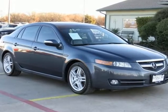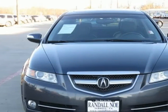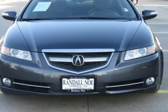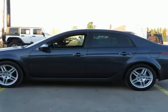One owner, new car trade-in, clean Carfax. TL 3.2, 4-door sedan, 3.2-liter 6-cylinder SOHC 24-valve, 5-speed automatic, front-wheel drive.